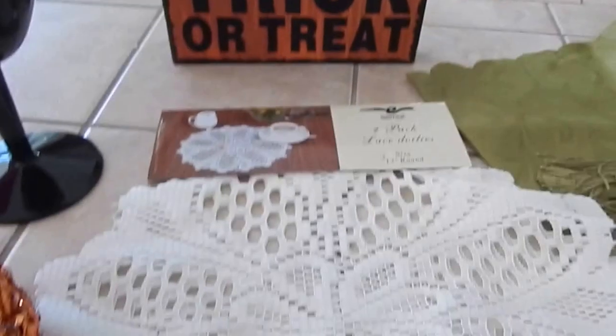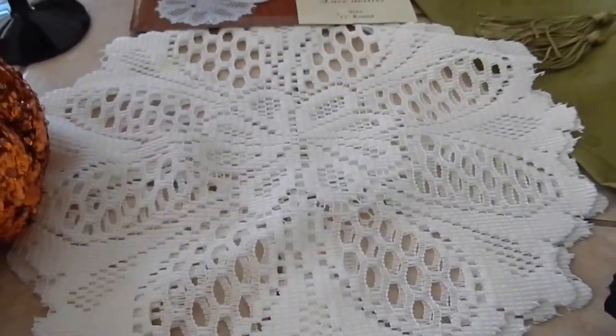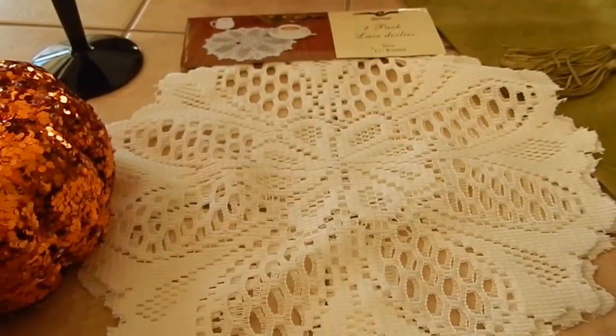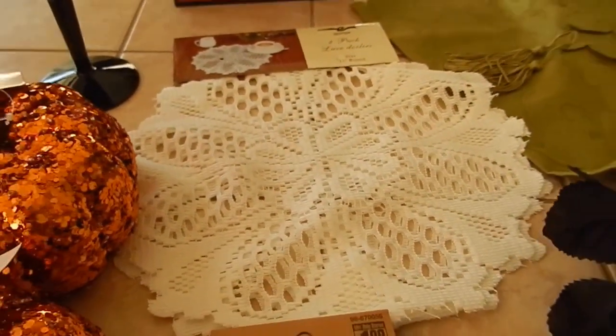The sign was 99 cents. I got these door links — this is for something else, I'm going to be doing an altered canvas pretty soon, so I wanted to use those in it.